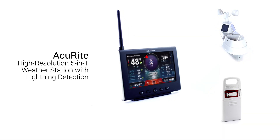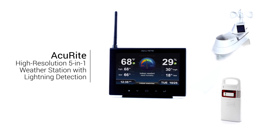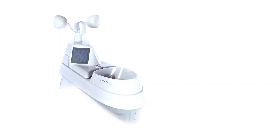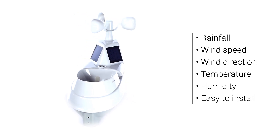Stay informed of important weather conditions at your location with an Accurite high-resolution 5-in-1 weather station with lightning detection. The system is built around Accurite's exclusive 5-in-1 weather sensor, which delivers reliable readings for rainfall, wind speed and direction, temperature and humidity.